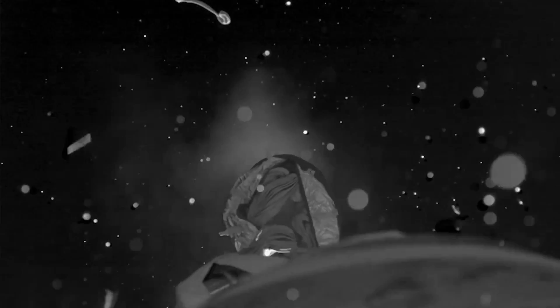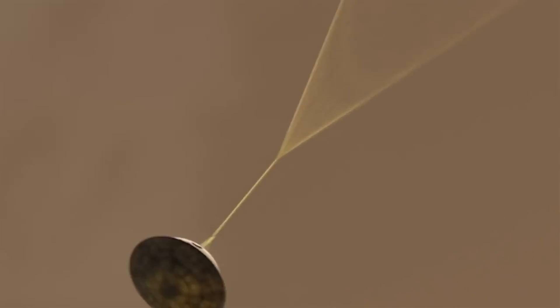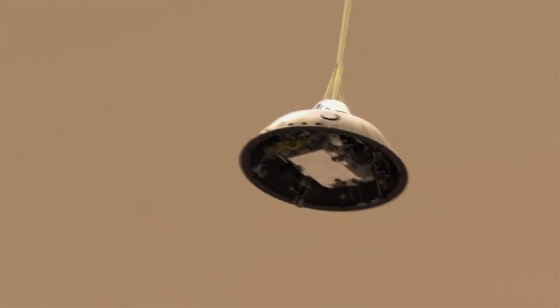That's when the parachute deploys — very shortly after the heavy heat shield, which has protected it from the heat, drops away. With the parachute out, it's a supersonic deploy, and it's also one of the riskier parts of the mission. You don't want that parachute to tear.